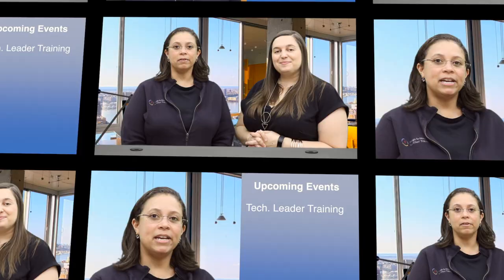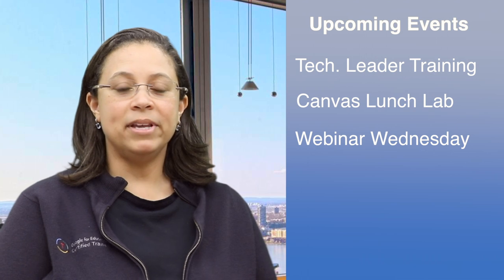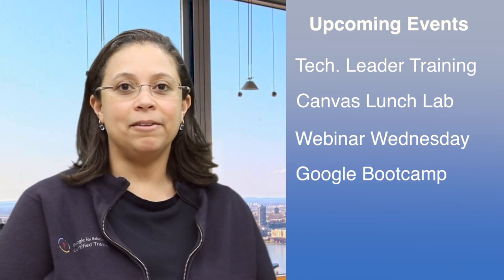Our next segment is the Preview Overview. I'll talk to you about the professional development events coming up that you need to sign up for. We have our Tech Leader Training, our Canvas Lunch Lab, Webinar Wednesday, and our Google Boot Camp. And finally, we also have our Google Train the Trainer cohort. So until next time, keep tech jamming!